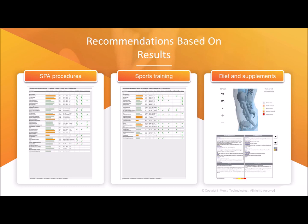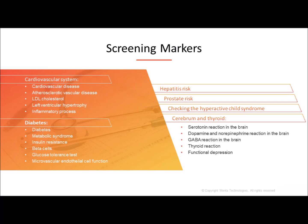What we will find out with this machine is impressive and life-changing. As you can see here, some of what we will find out is about cardiovascular and arterial vascular disease, what's going on with your cholesterol, left ventricle hypertrophy, insulin resistance, metabolic syndrome, microcirculation or the blood vessels and also the large blood vessels, hepatitis risk, prostate issues, hyperactive child syndrome, cerebrum, thyroid, serotonin, dopamine, GABA, and so much more. Now let's take a quick look at some of the panels, what is in them, and how to enhance your balance and well-being.